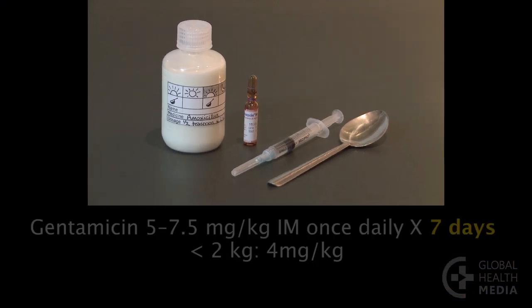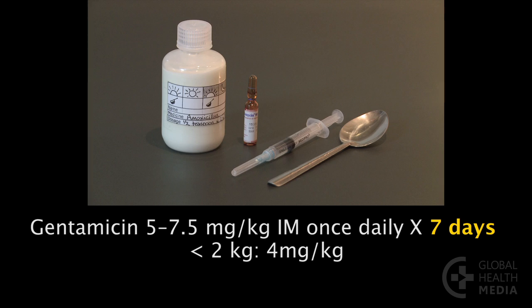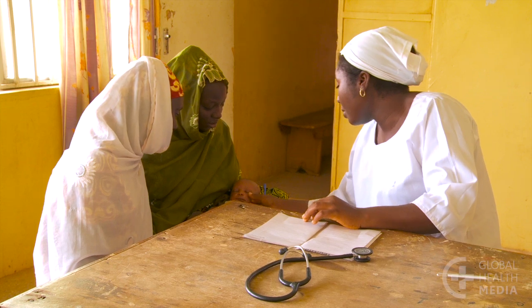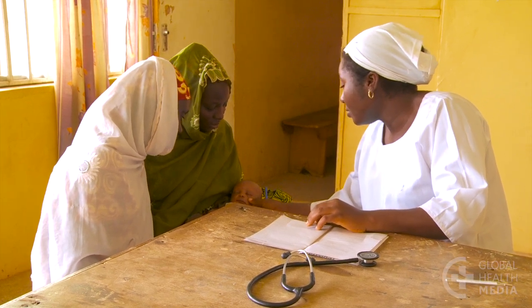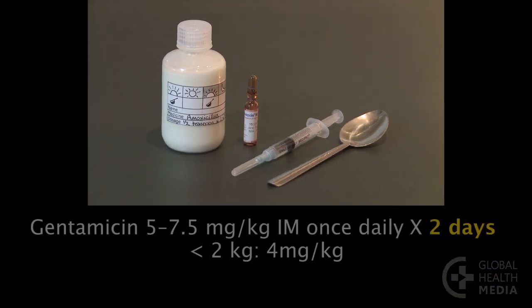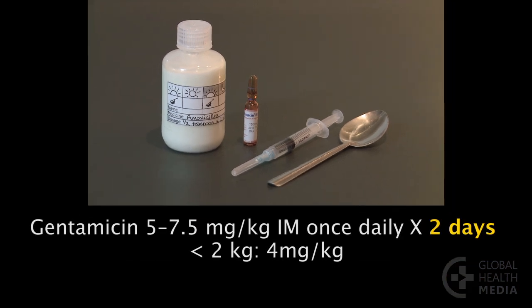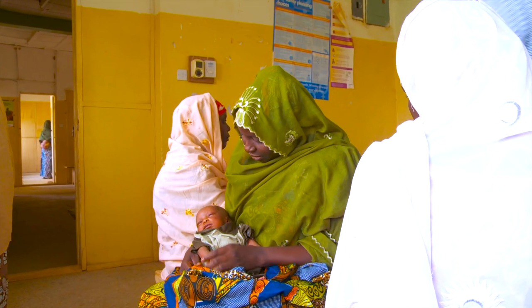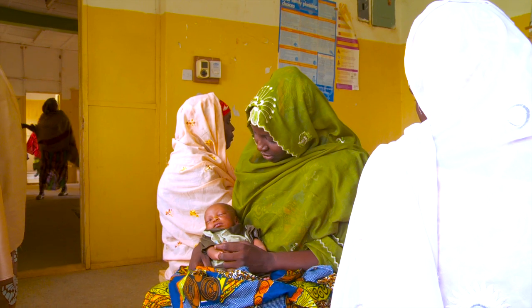The preferred regimen is IM gentamicin once daily for 7 days plus amoxicillin by mouth twice daily for 7 days. Check the baby at each daily visit to be sure he is gradually improving. An alternative option is giving IM gentamicin once daily for just 2 days plus amoxicillin by mouth twice daily for 7 days. See the baby on day 4 to determine if he is improving.